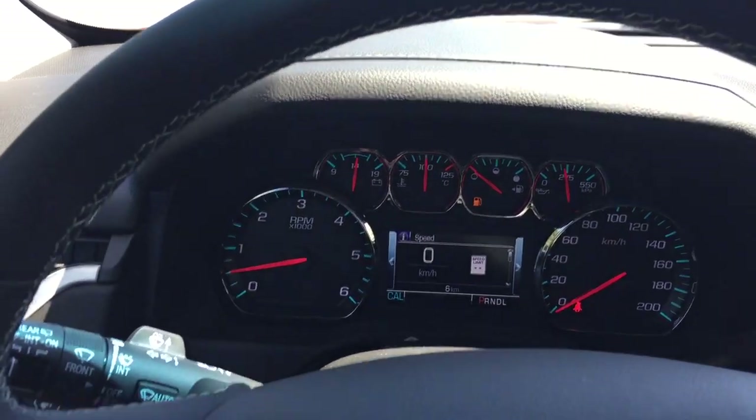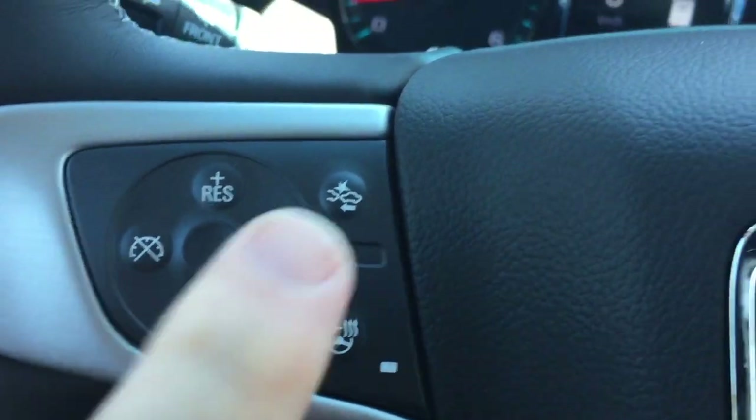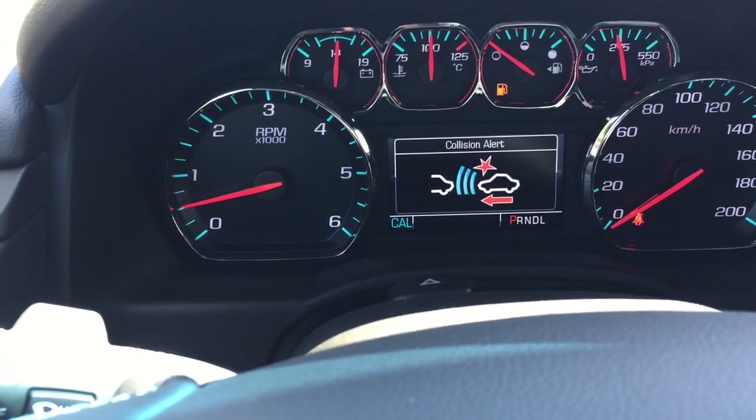On the inside, you get the leather-wrapped steering wheel and it is heated. You've also got the forward collision warning, which will let you know via seat vibration if you're getting too close to the flow of traffic.